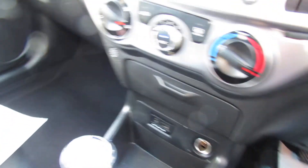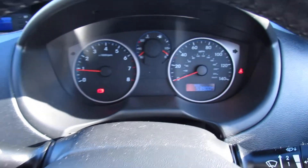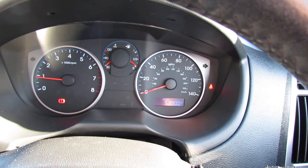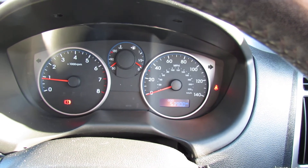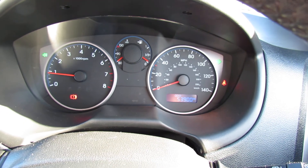Now let's show you the service history. As you can see we have done all the history. The car would come with a one-year warranty and we have just serviced the vehicle. If there are any other questions you'd like to ask, please give us a call, or if you wanted a personalised video showing you this vehicle we'd be happy to do that for you as well. Thank you very much.